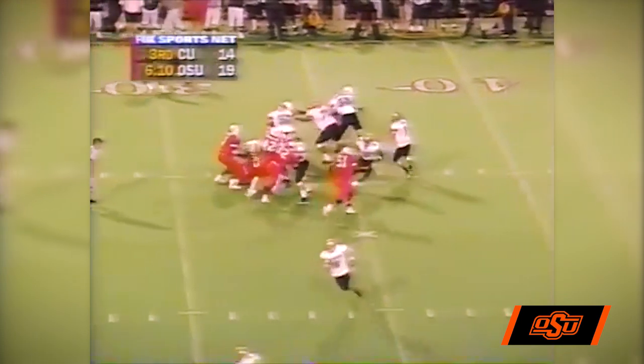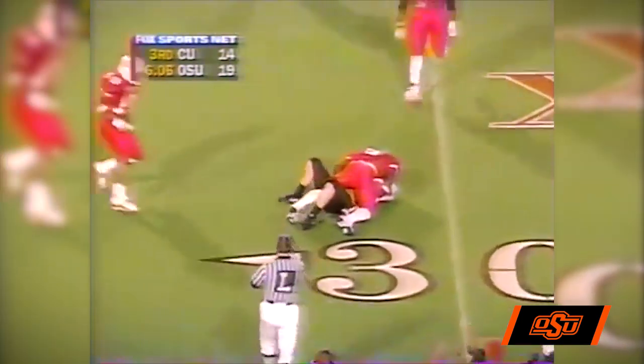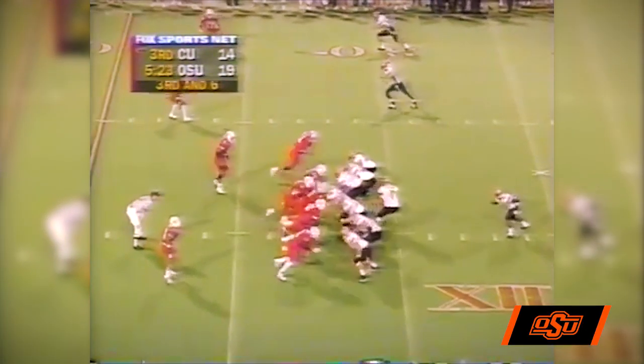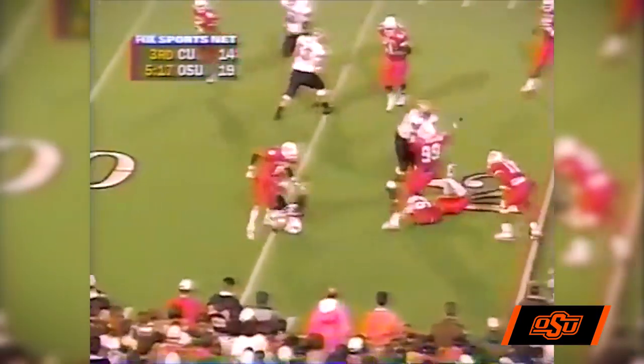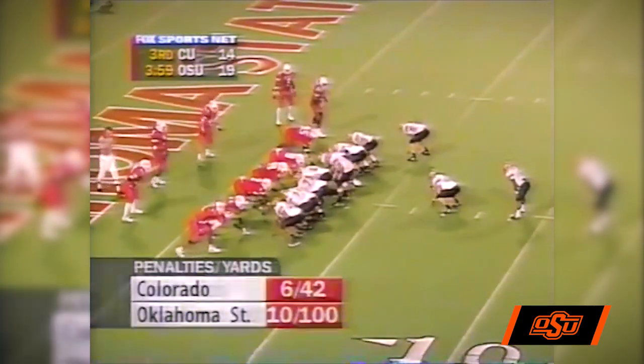Chivarini in motion to the near side. Hessler throws, Chivarini makes the catch and is hammered at the 28 by Kevin Williams. Marlon Barnes is the running back. Hessler back to throw, here come the Cowboys, gets rid of it, it's complete — to the 25, to the 20. Ankle tackled is Marlon Barnes. Troutman the fullback, the tailback.